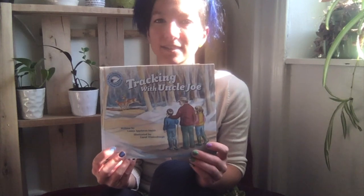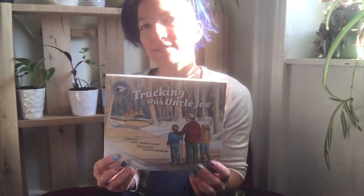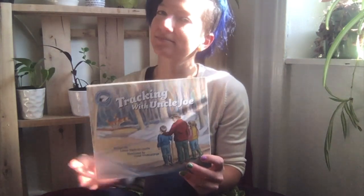And that's the end of 'Tracking with Uncle Joe.' I hope you enjoyed it. Thanks for listening!